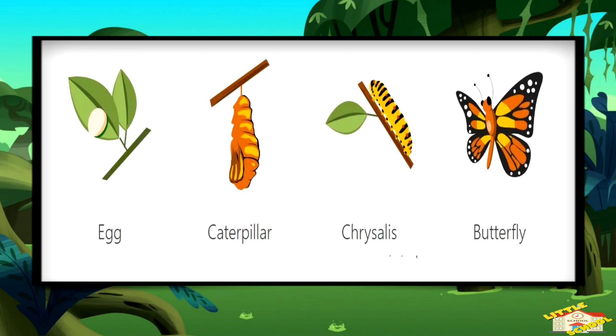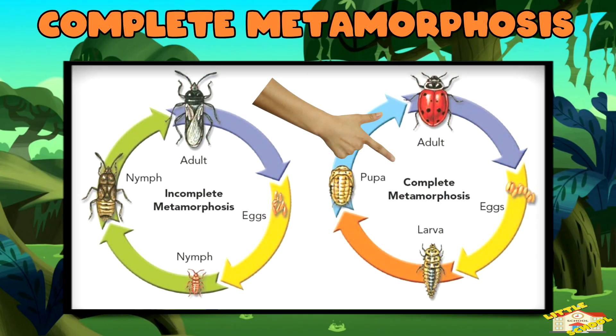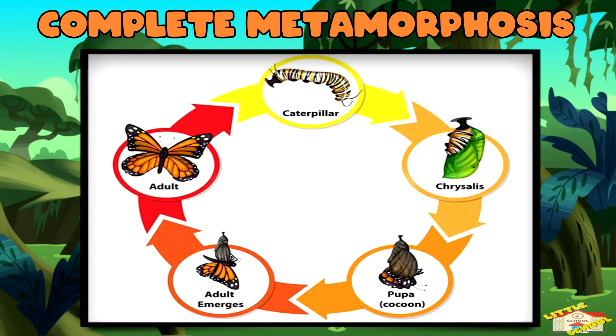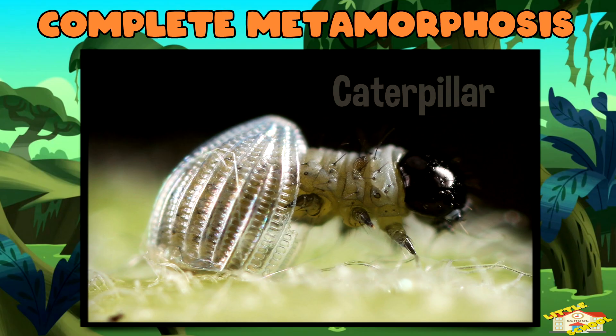There are two types of metamorphosis. First is complete metamorphosis. This happens when an animal changes a lot as it grows. For example, a butterfly starts as a tiny egg, and the egg hatches into a caterpillar.